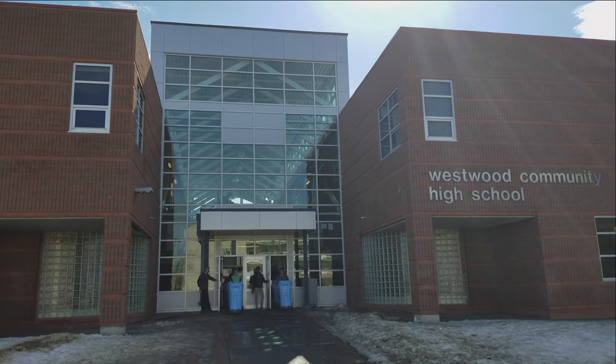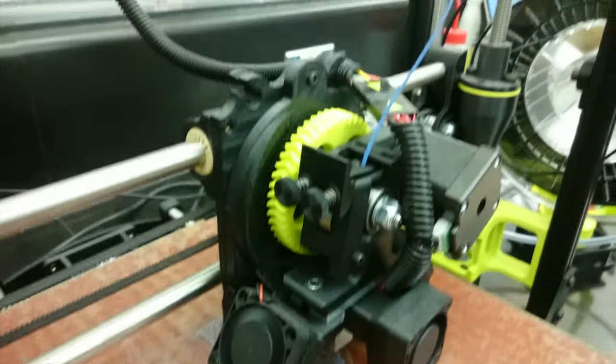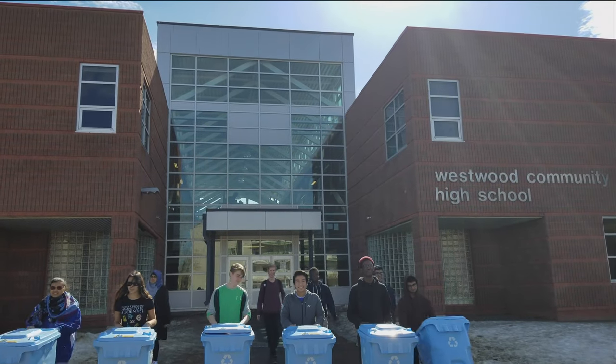At Westwood, science, technology, engineering, and mathematics learning has been the driving force behind our environmental projects.